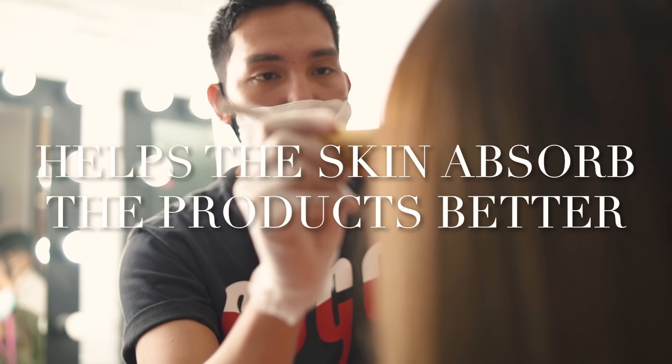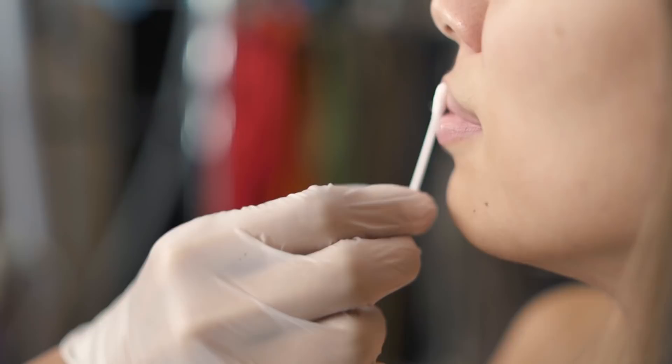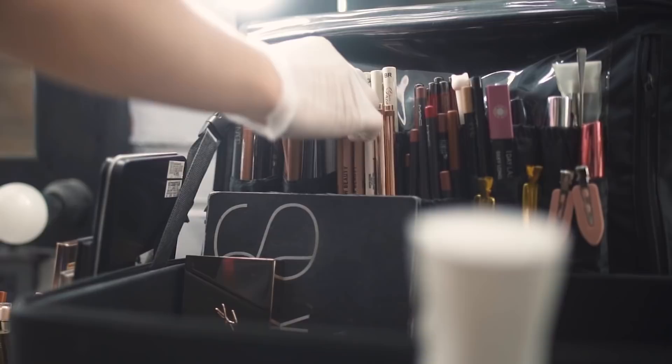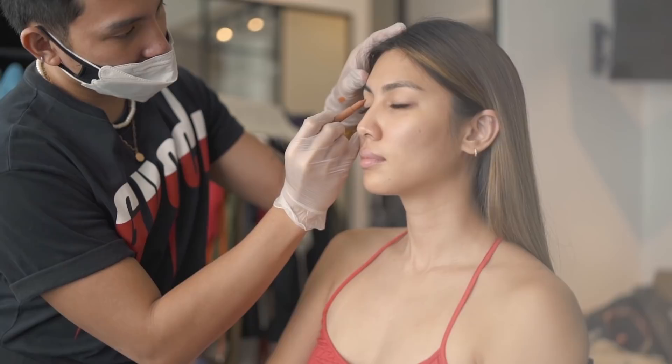I also apply lip balms or lip oils as I prep the skin so that the lips absorb the moisture and stay hydrated all throughout the session or the shoot. My style is different — I like to start with eye makeup. This way, I spend most of my very important time on what I consider the most important part, which is the eyes.